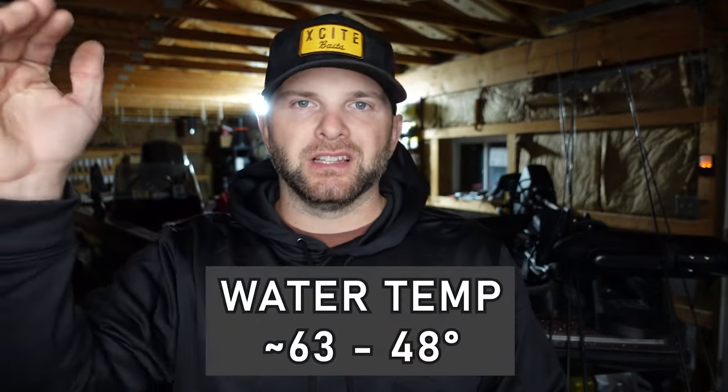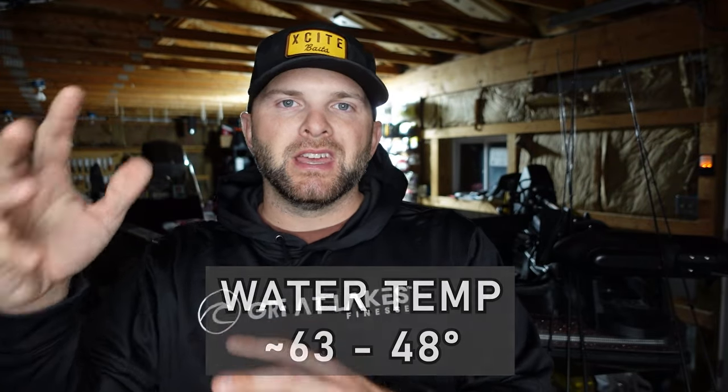Let's start with the when. When does fall smallmouth fishing really kick off? For me it's when that water temp hits the low 60 degree range down to about 48 degrees. This is when the water temp is reaching those optimal feeding temperatures for smallmouth, but it's also congregating that bait fish in shallow water. During the fall these bass are very keyed in on bait fish. You'll also have a bite on crawfish feeders, but those crawfish go dormant in the mid 50 degree range, which makes it easy to know the bass are feeding on bait.